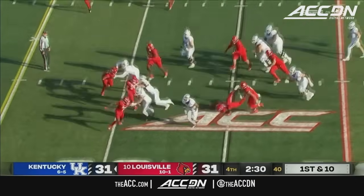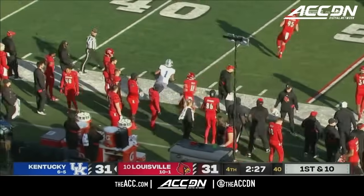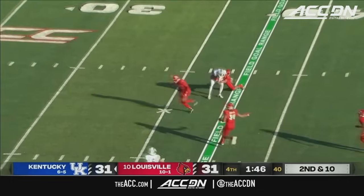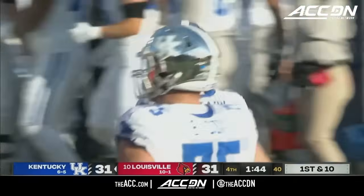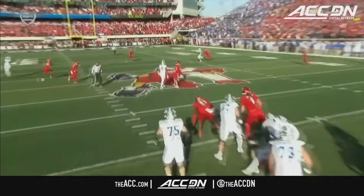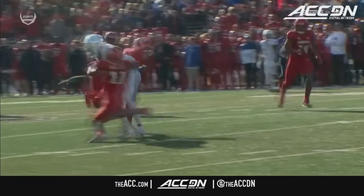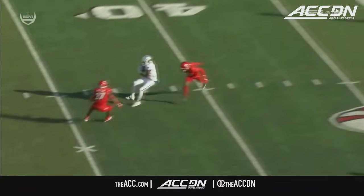Ray Davis looking for something — Ray Davis getting loose. Second and ten for Leary — what a great throw into the hands of Brown! They are in range for a chance to win it. Between a corner and a safety, Leary uses his eyes to freeze the safety in the middle of the field and puts it in the perfect place. For a guy that just threw a critical interception leading to a Louisville touchdown, to answer like that on the very next drive is impressive.